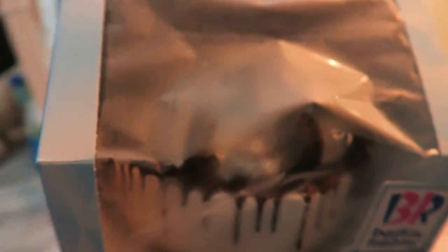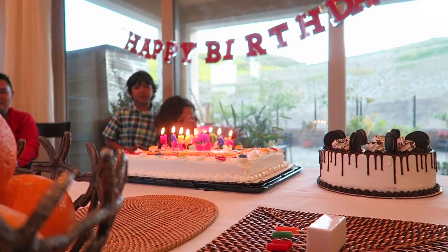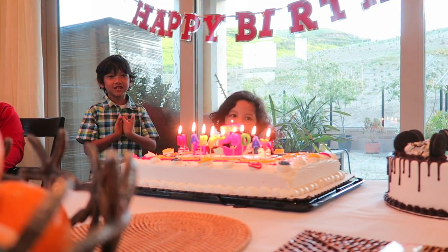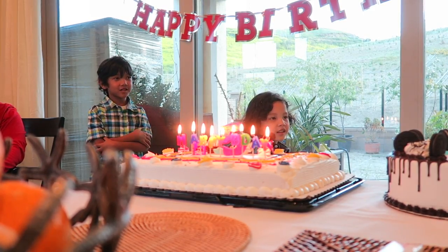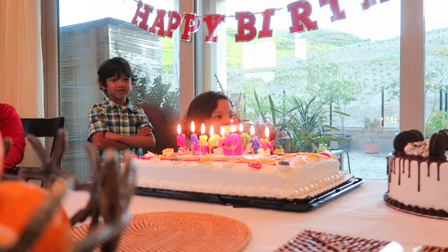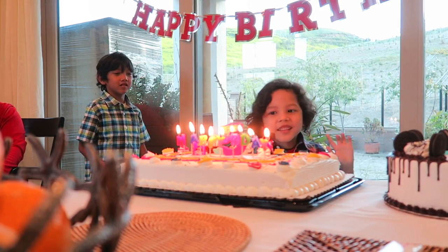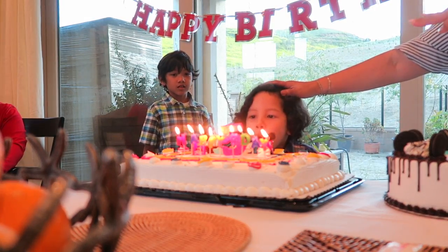We're going to sing happy birthday. Close your eyes.